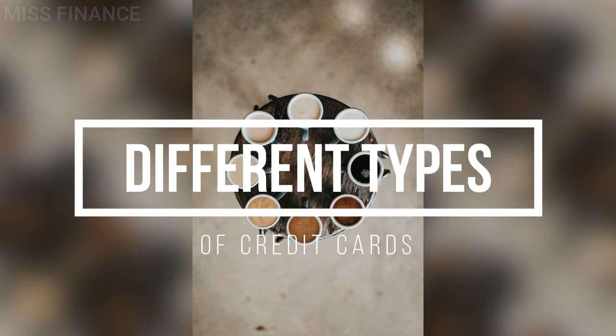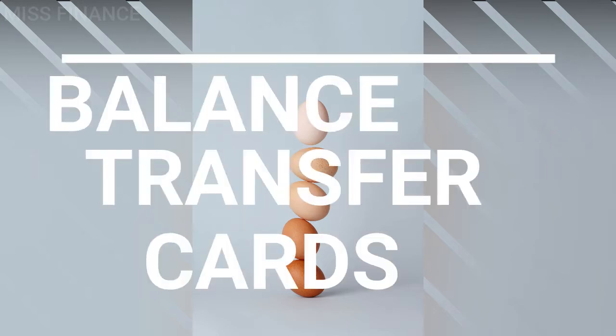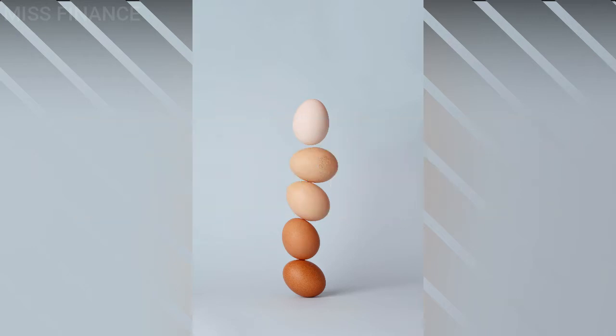First of all there are balance transfer credit cards. A balance transfer credit card allows you to move an existing debt from one card to another card. You can use this to manage existing debt or consolidate several card repayments into one monthly repayment on one card. This is a very handy way to avoid paying interest on a debt if you're currently paying interest or if your interest-free period is coming to an end.